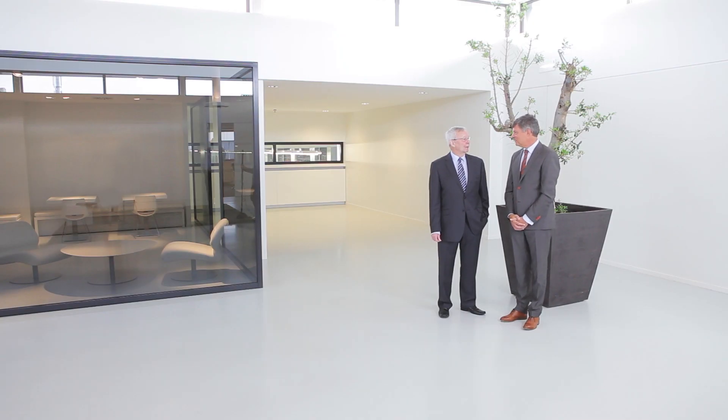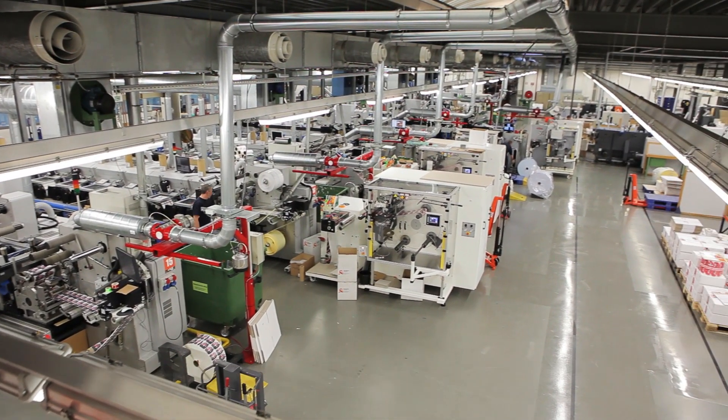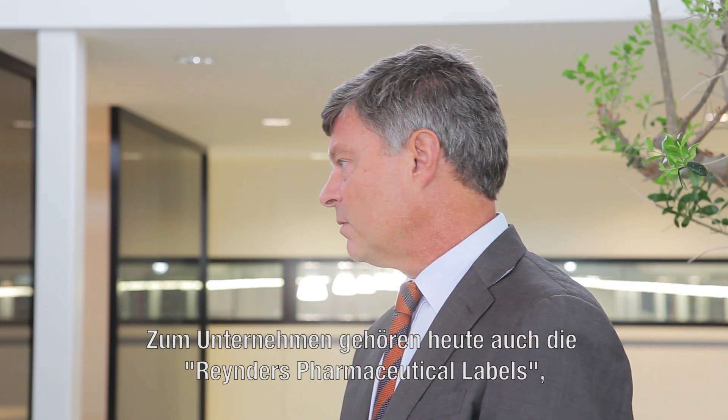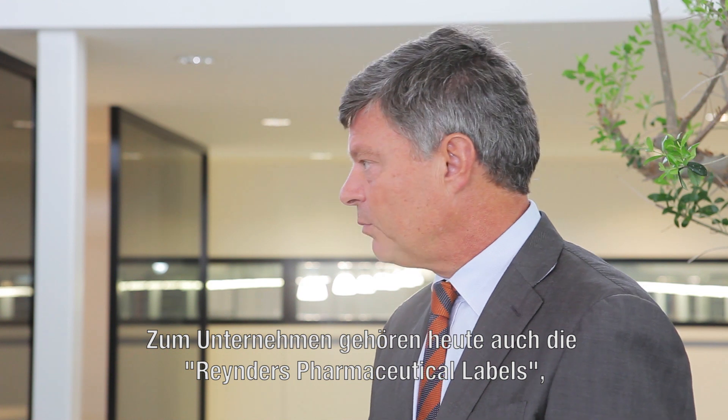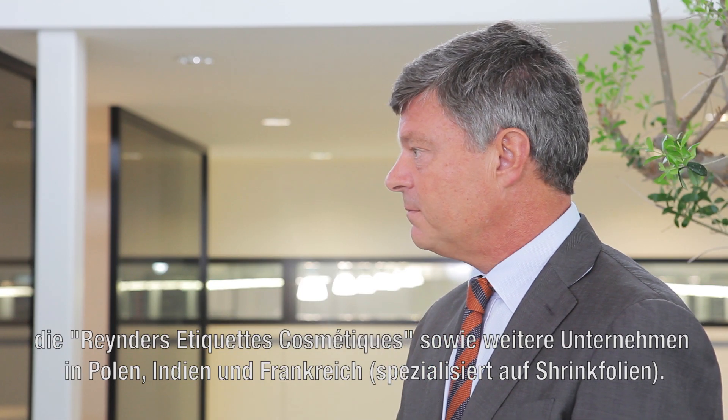My father started a printing company in 1956. It started with printing envelopes, business cards, stationery. Later on, myself and my two brothers came into the company and we specialized in label printing. Now we have a company in Belgium for pharmaceutical label printing, industrial label printing, a company in the south of Belgium for cosmetical label printing, a company in Poland, in India, and in France specialized in shrink sleeves.